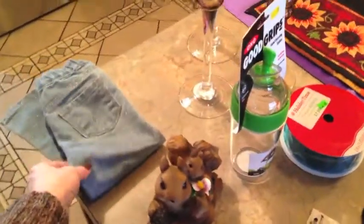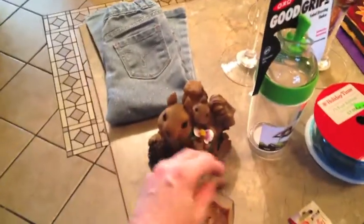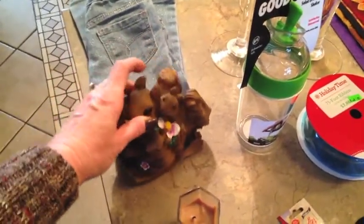The first thing is a pair of sparkly denim blue jeans for my granddaughter — she could always use those. The next thing is a little squirrel for my front yard. It's from Dollar General — it said $4 but I got it for $1.99.